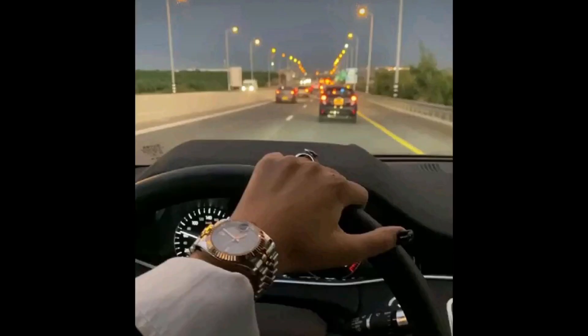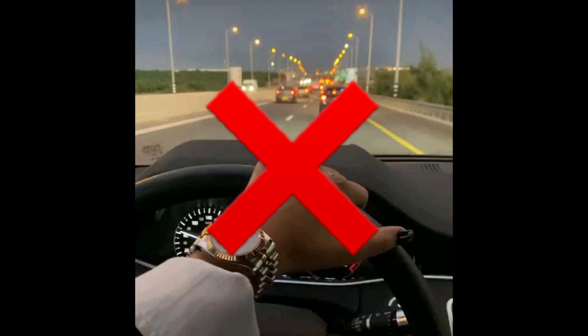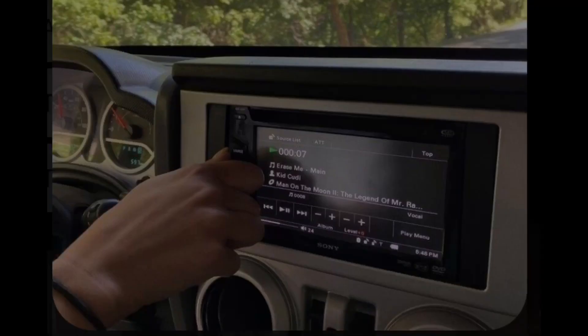If you are in a moving vehicle, stop as quickly and safely as possible. Turn on the radio for emergency broadcast information.